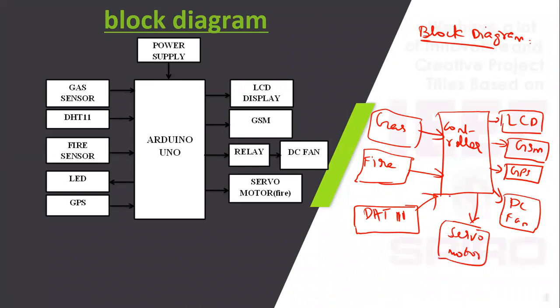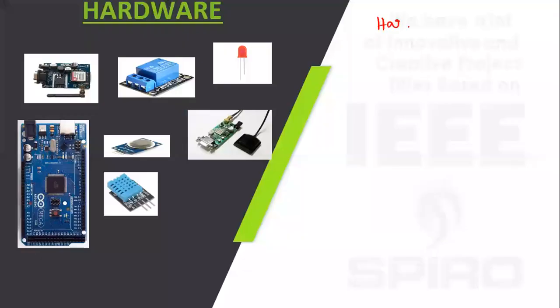One LED is used to alert in an emergency. For the audio description of components: the gas sensor detects LPG gas leakage, with an operating voltage of 5 volt DC.